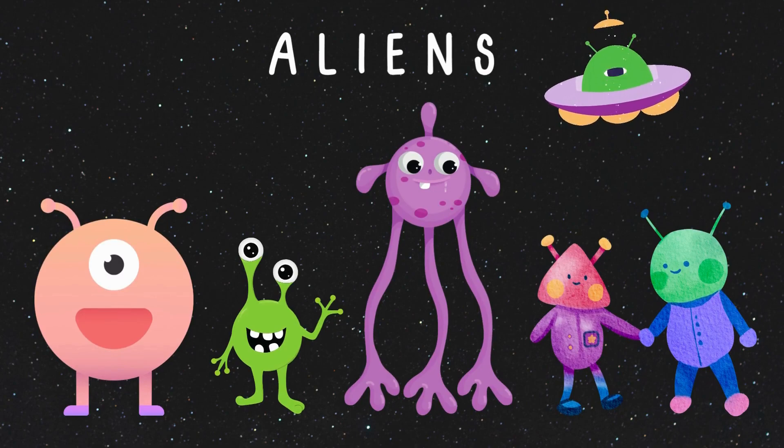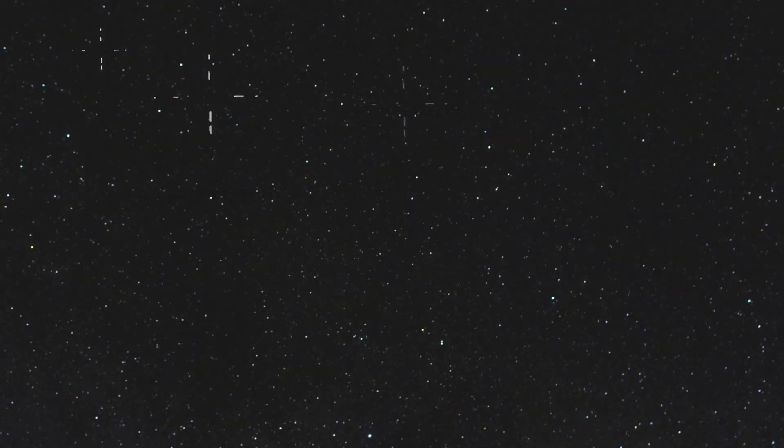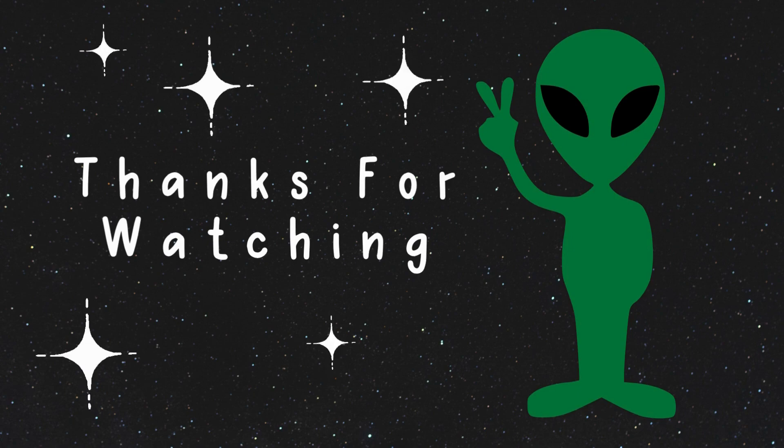Last but definitely not the least, it's the aliens! We may not have discovered them yet, but it's nice to believe that someone else exists in this huge universe! Who knows, someday we'll get to see them! And that's a wrap — thanks for watching! Until our next adventure, keep dreaming big and reach for the stars! Bye!